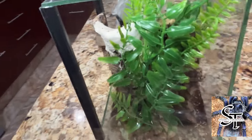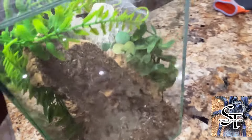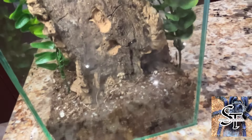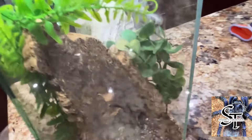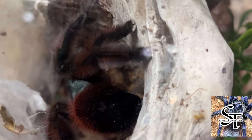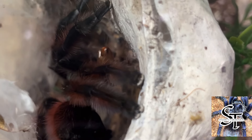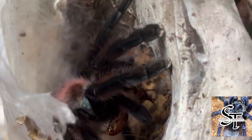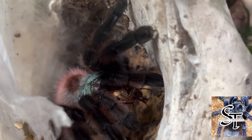They need a nice arboreal setup. In my setup I've got some substrate, cork bark hide, some fake plants, and a water dish at the bottom — an absolute beautiful and docile tarantula to keep with a good feeding response. Females live up to about 12 years of age; males unfortunately only live about maximum three years. They are native to the Caribbean and Martinique, where recommended temperatures are about 26 to 28 degrees in summer and around 20 to 24 in winter.